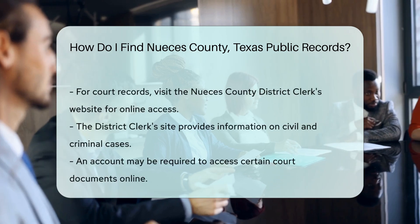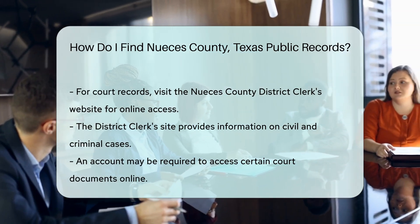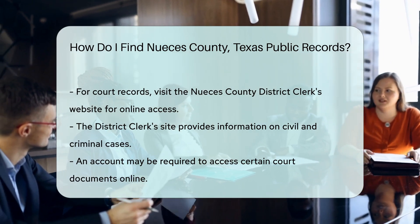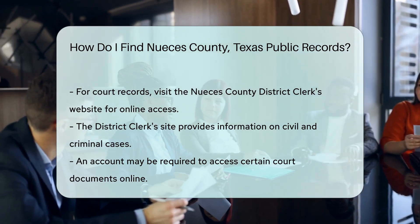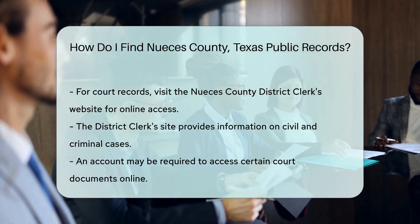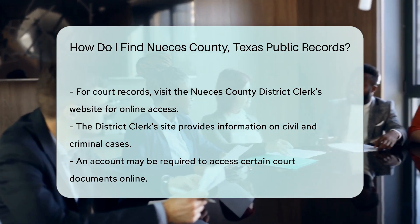There is a fee for obtaining these records, typically around $22 for a certified copy. For court records, check the Nueces County District Clerk's website. They provide online access to civil and criminal case information. You may need to create an account to access certain documents.